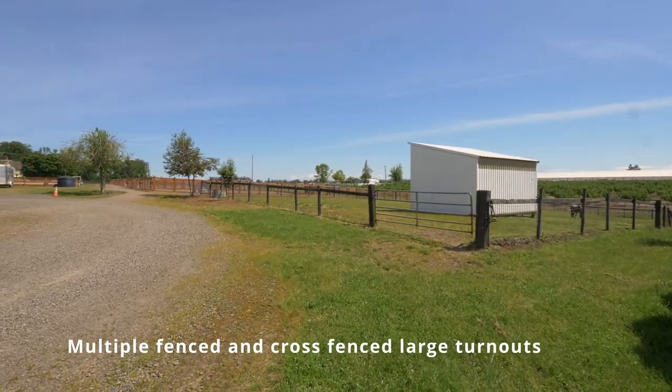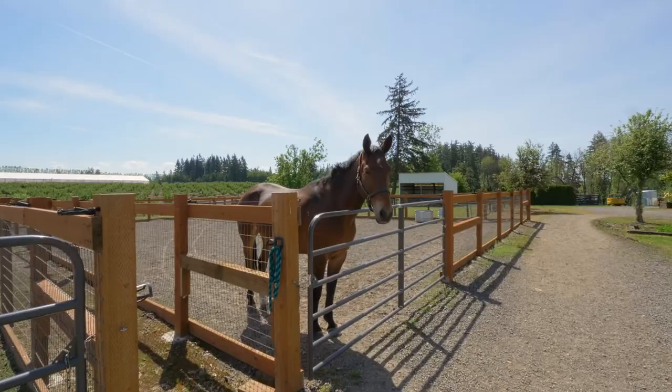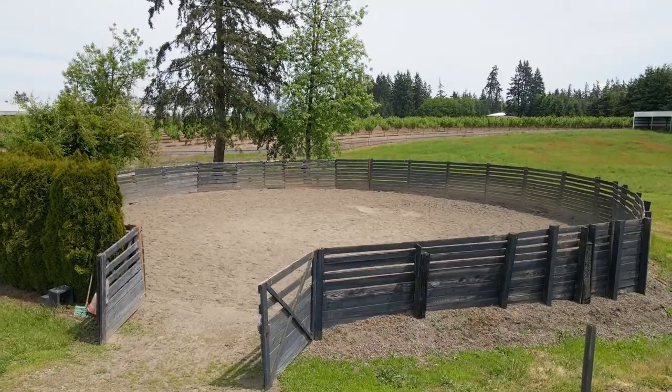Fenced and cross-fenced with varying size dry lots, individual and group grass turnouts, equipped with shelters for all-season use.